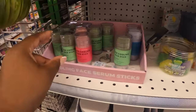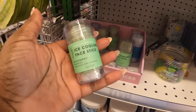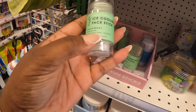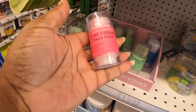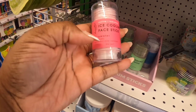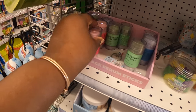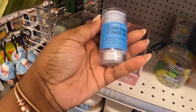And now these are new — cooling and hydrating ice cooling face sticks. There's cucumber, hyaluronic acid, and caffeine. There's also a rose water one and a glacier water one.